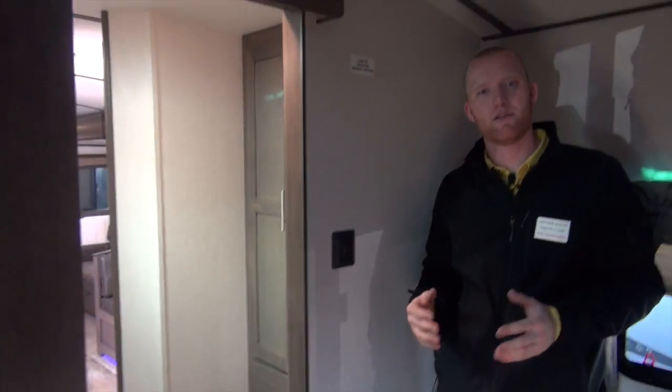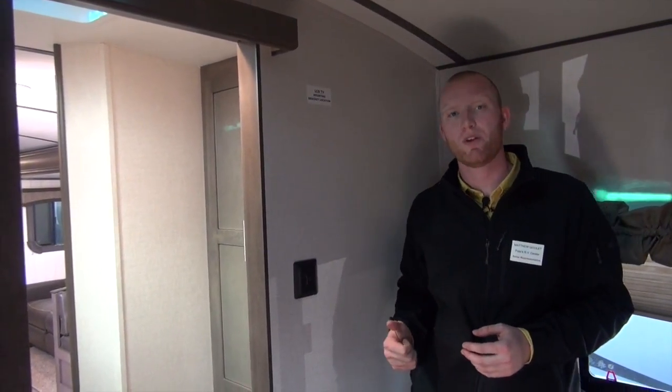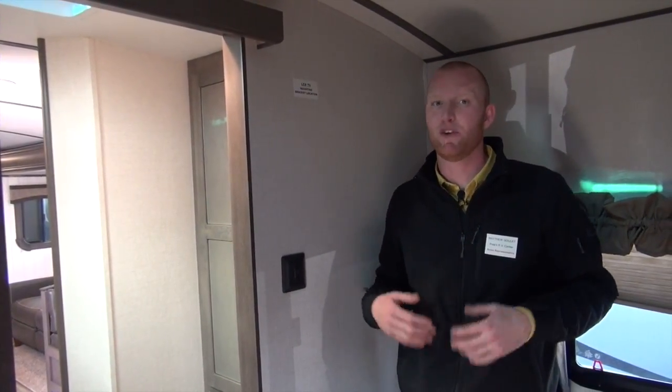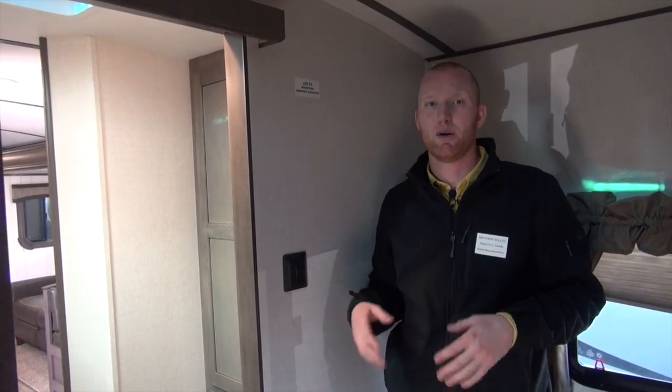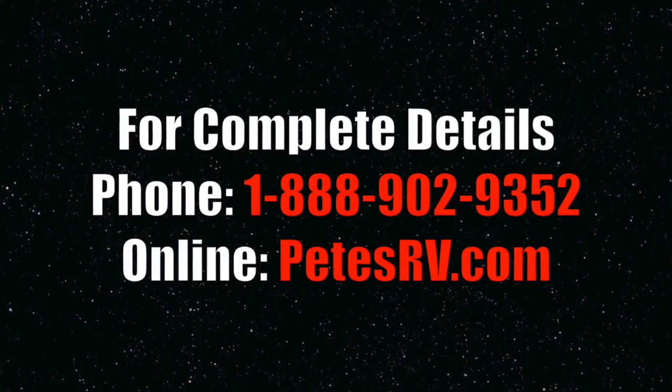My name is Matt Goulet from Pete's RV Center. This is a 2017 Sunset Trail 331 — great bunkhouse floor plan, and a lightweight 7,200 pounds. Feel free to stop by the dealership or contact me with any questions. Thanks again. Bye.